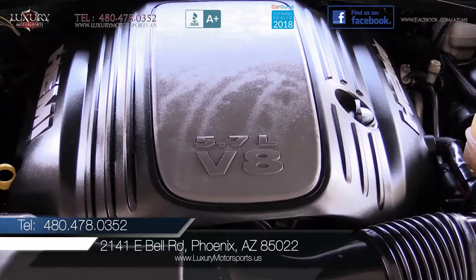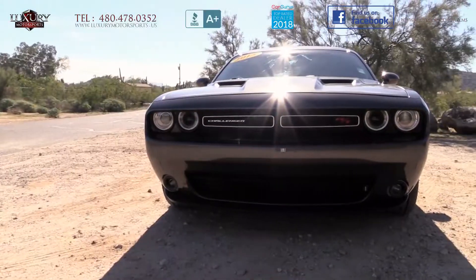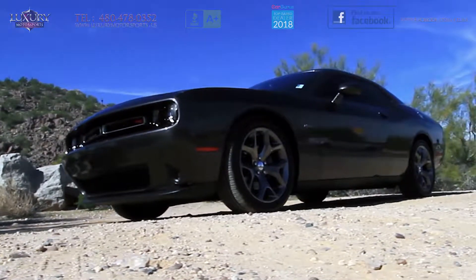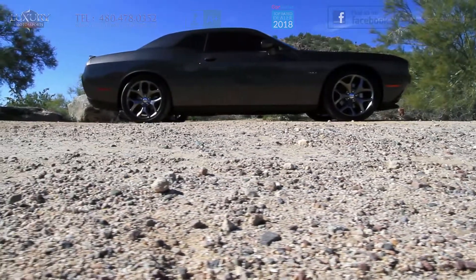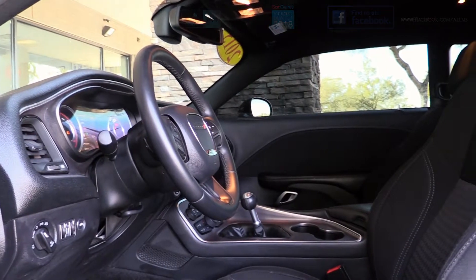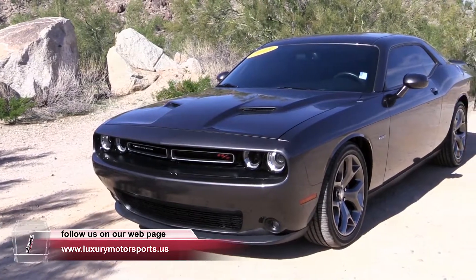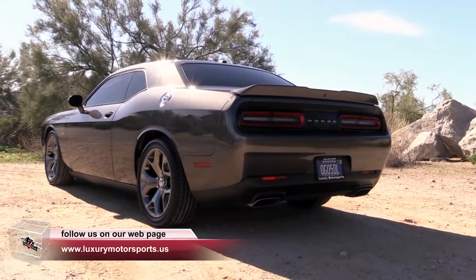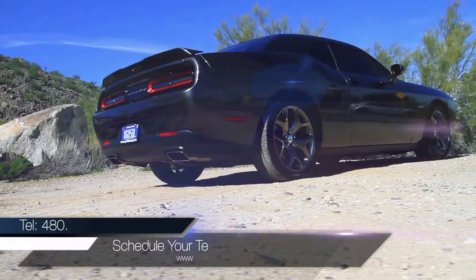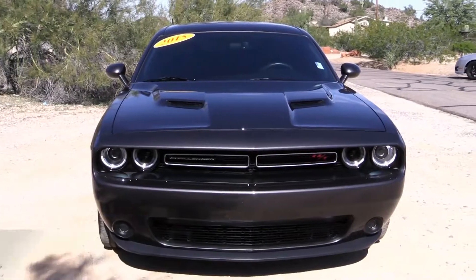We encourage you to rush on over and put this powerful RT through its paces today. Prepare to be impressed with its excellent ride quality, superb handling and spirited responsive performance on those winding back roads. You will love the proper muscle car experience with this one. Luxury Motorsports is open six days a week and by appointment only on Sundays. Please call us to schedule your test drive today at 480-478-0352.